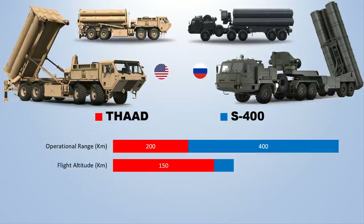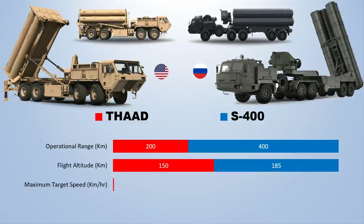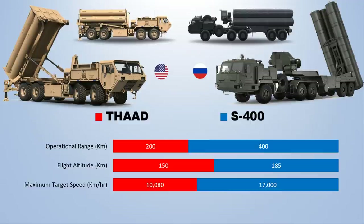The operational range and flight altitude of the THAAD missile is only 200 km and 150 km respectively. The 40N6E SAM has a maximum target speed of 70,000 km per hour, which is 1.7 times more compared to the THAAD system.